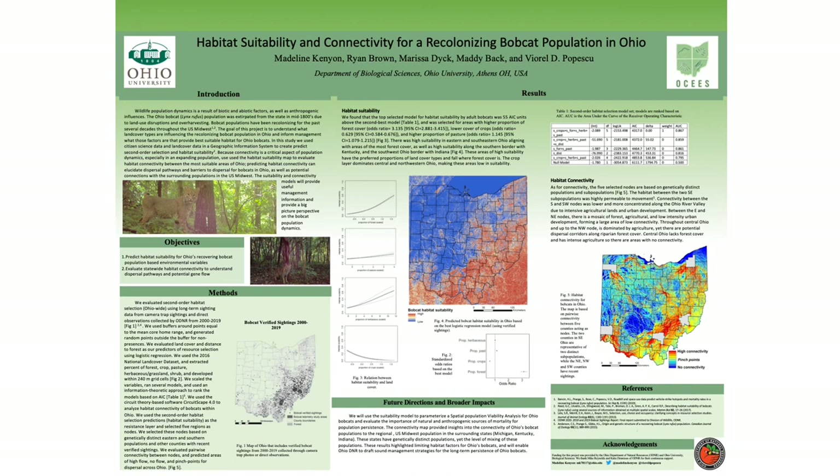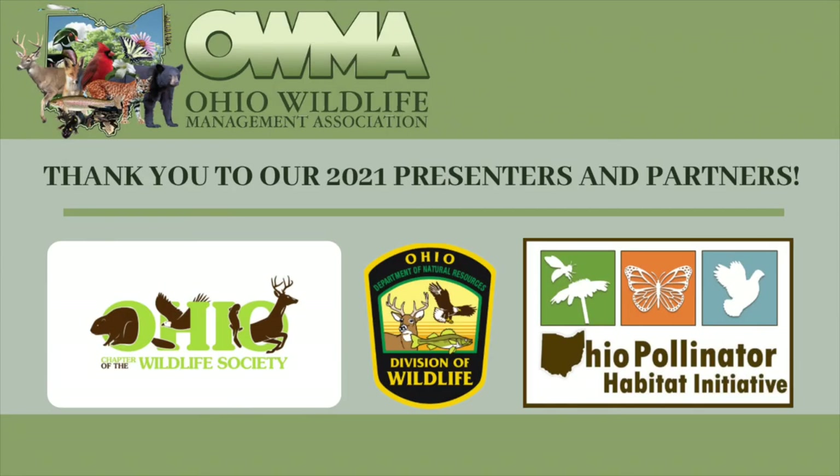The suitability map will form the basis of a population viability model, currently under development, that will explore different management scenarios involving different levels of sustainable trapping and additional road mortality. As the population continues to expand, bobcats are becoming more visible to humans, and a thorough evaluation of bobcat ecology and their role in the Ohio ecosystem is important to ensure a stable future for Ohio's bobcats.